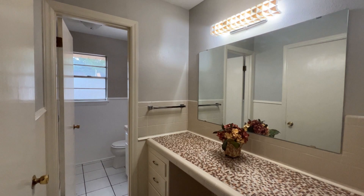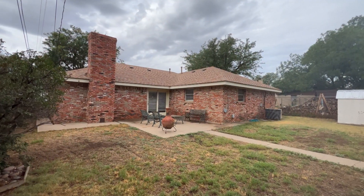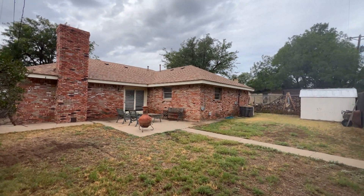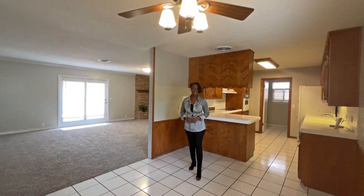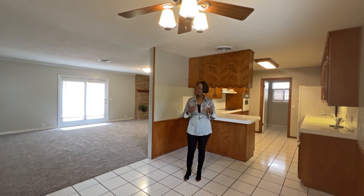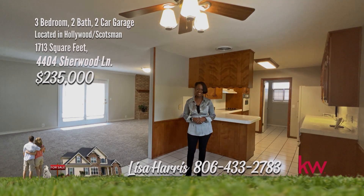The owner's suite is spacious with a nice bathroom and walk-in closet. Plus, the newer interior paint gives the home a fresh, updated look. New roof installed in 2020 per seller. Don't wait. Be sure to save this one to your short list. This one on Sherwood should be your first selection. Don't be surprised if it's gone soon. And don't be shy. Call me, Lisa Harris, 806-433-2783.